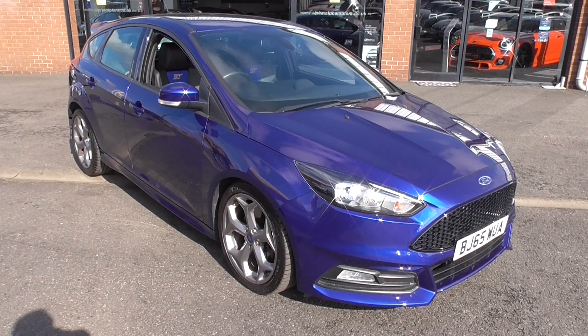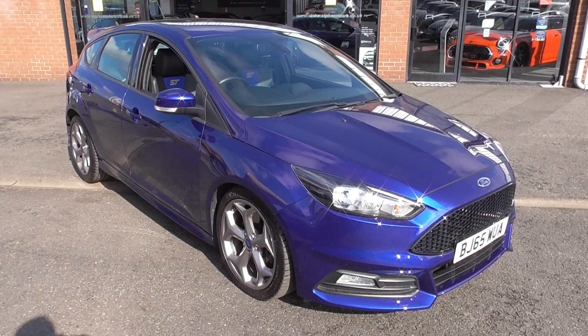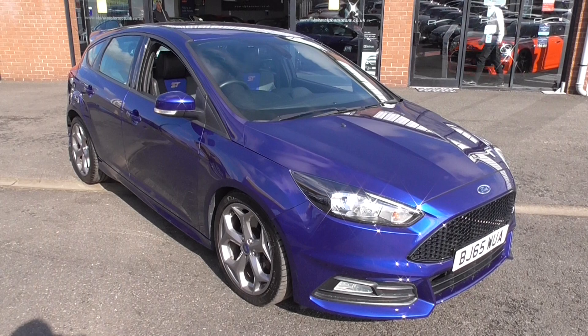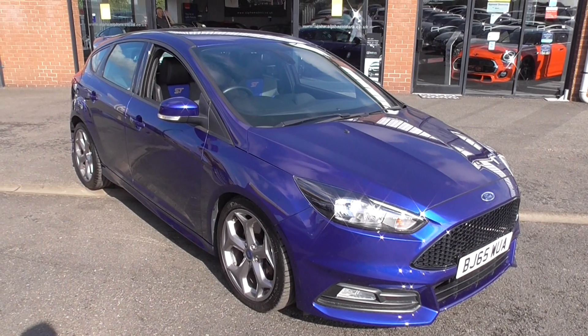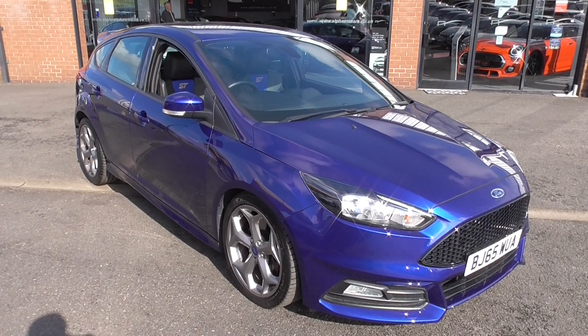Hi, welcome to Alfa Motors here in Wigan. My name's Graham and today I'm going to show you around this superb 65-registered Ford Focus ST2. This is the 2-litre TDCI model, so we've got the looks, we've got the performance, but we've also got the fantastic fuel economy.